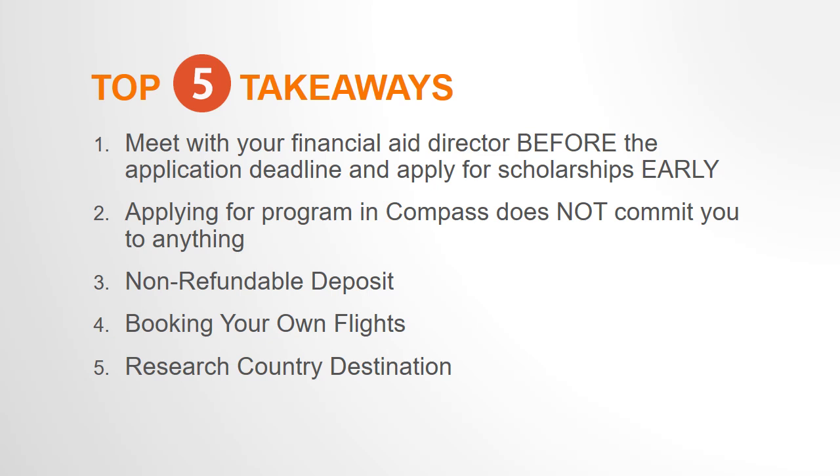It is very important that you've considered all factors such as the program costs, financial aid, academic requirements, and your health and safety before you commit to the program.